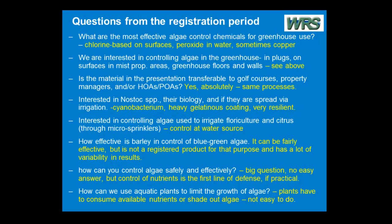Is the material in the presentation transferable to golf courses? Absolutely. These are all the same processes. It works the same in each case. It doesn't mean the same technique is always going to be right, but yes, everything I've talked about is completely applicable to golf courses and properties.